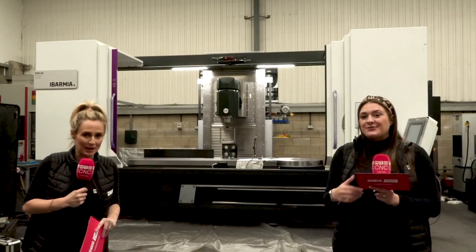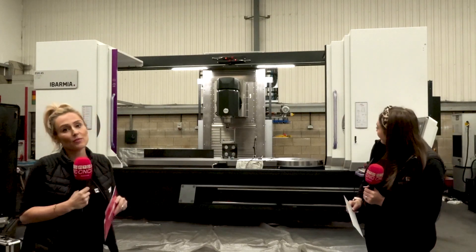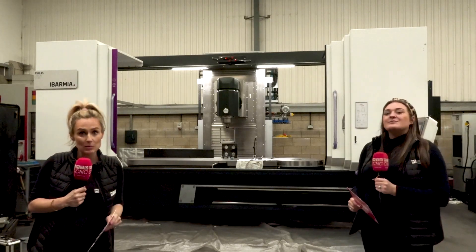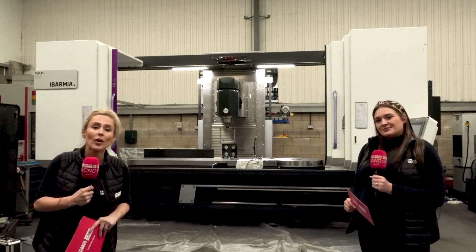So that's a little introduction to the Abamia machines. If you want to look into these machines and get more details, do get in touch with Dugard for more information.